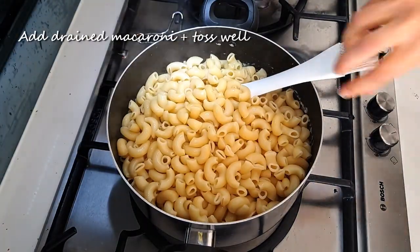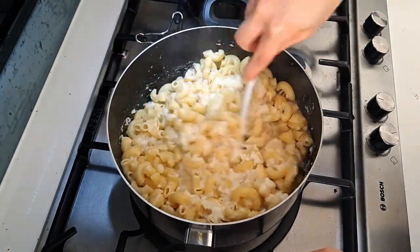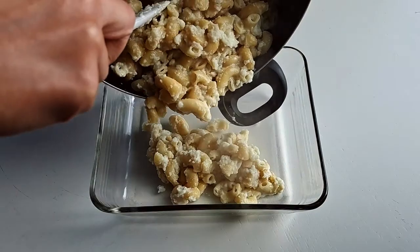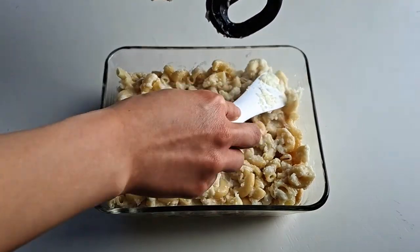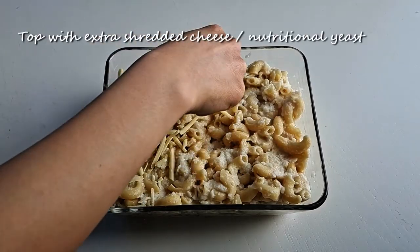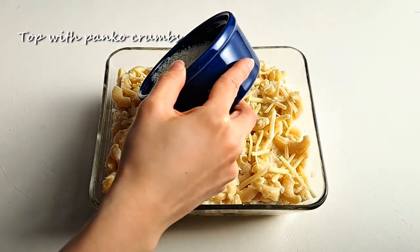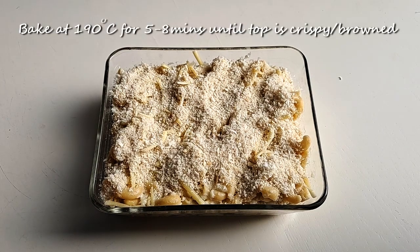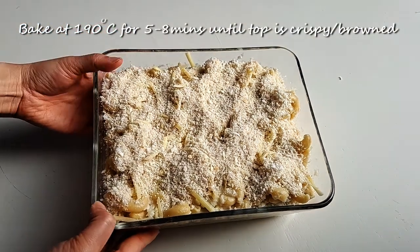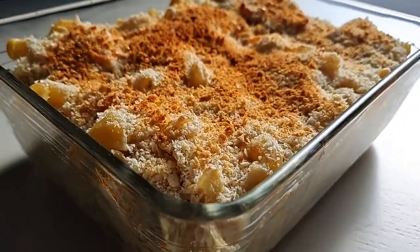Once done, add your drained macaroni to your sauce and toss well to coat. Remove your pot from the heat. To a deep baking-safe dish, pour in your macaroni and cheese sauce mixture and spread out to a thick layer. Top with a little more shredded cheese or nutritional yeast, then top off with some panko crumbs for extra crunch. Pop into a preheated oven at 190 degrees Celsius for about 5 to 8 minutes until the top is nicely crisp and browned. Every oven is a little bit different, so just be sure to check on it to make sure it doesn't get burnt.